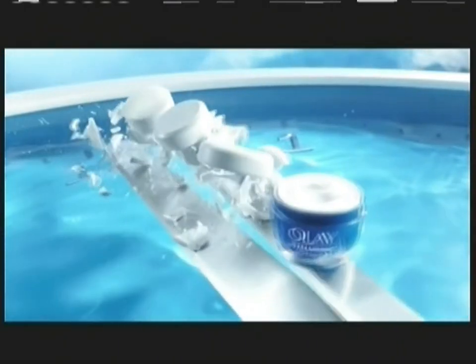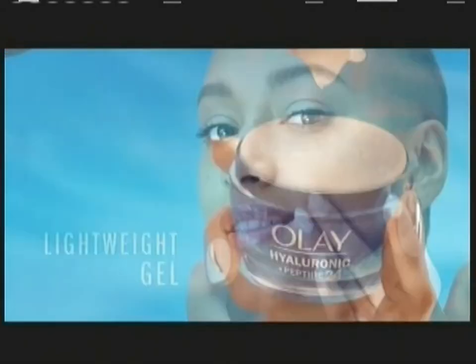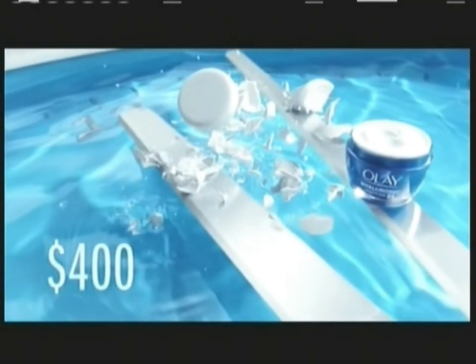Olay faced expensive gels that don't last and wiped them out. New Olay Hyaluronic Lightweight Gel Moisturizer is supercharged to hydrate two times longer and outlast a $400 cream. Face it, it's time for Olay.